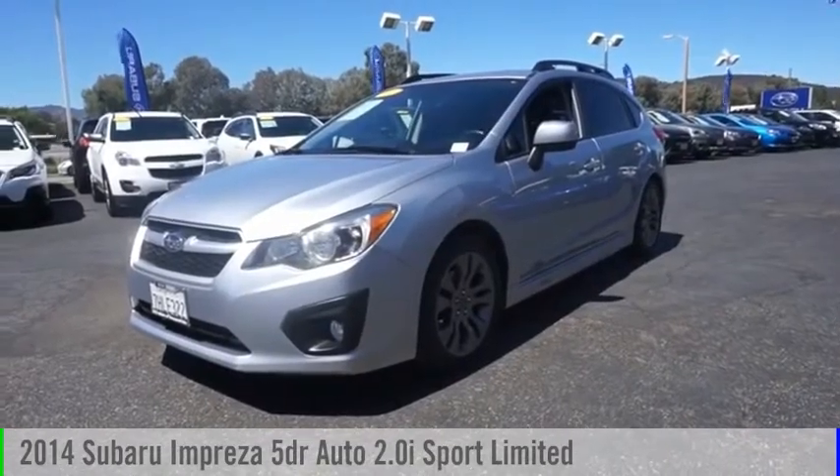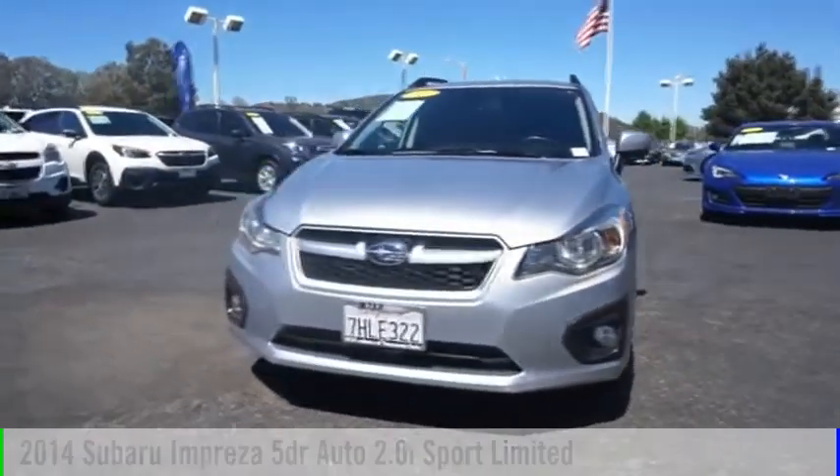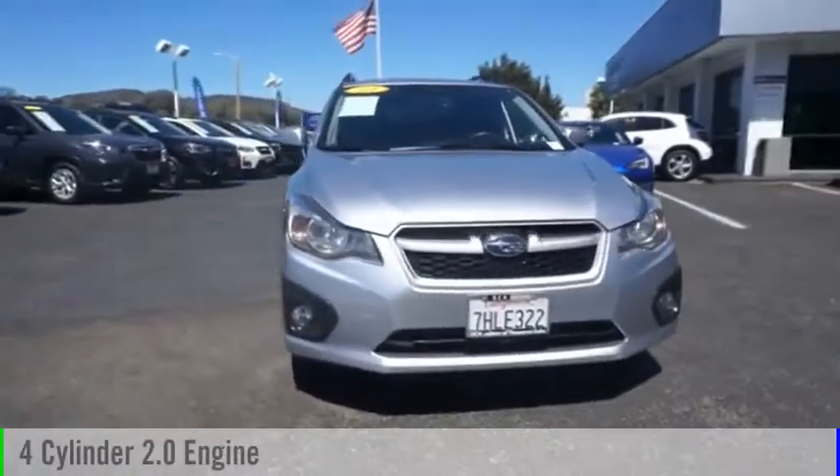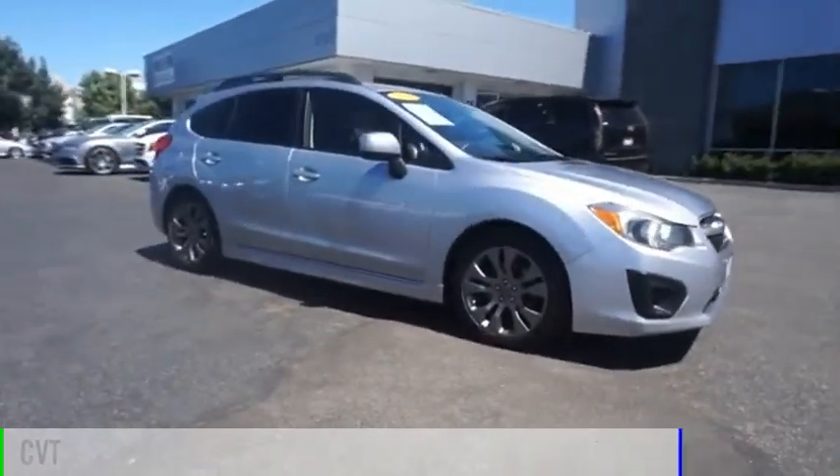Looking for the right vehicle? Check out the 2014 Impreza. This vehicle is powered by an all-wheel drive, four-cylinder, 2.0-liter engine, and comes with a continuously variable transmission.